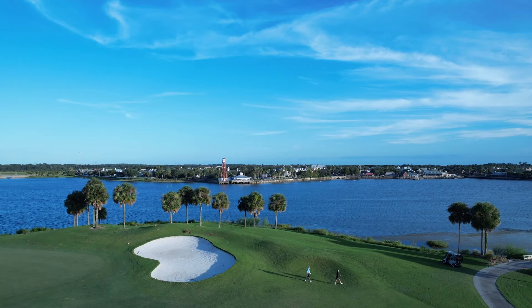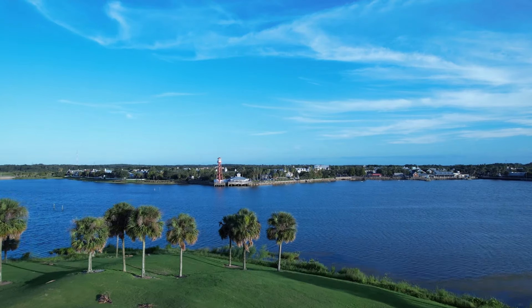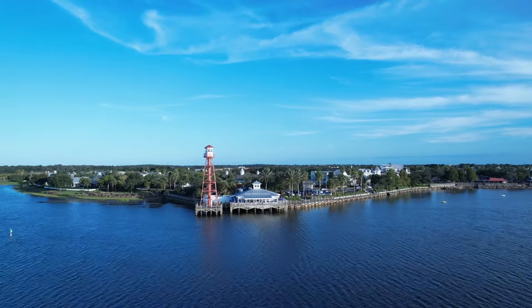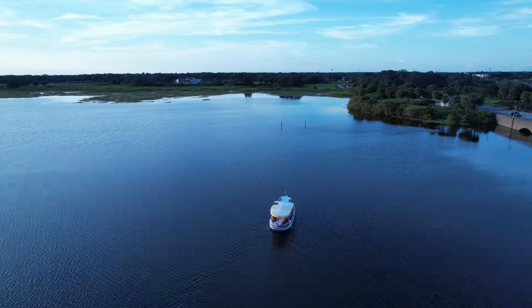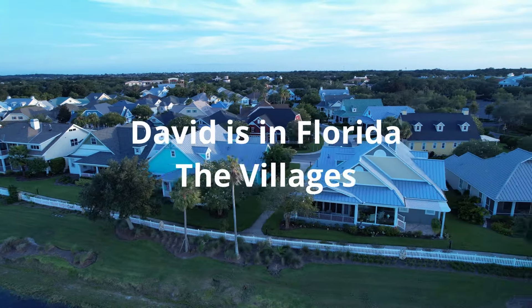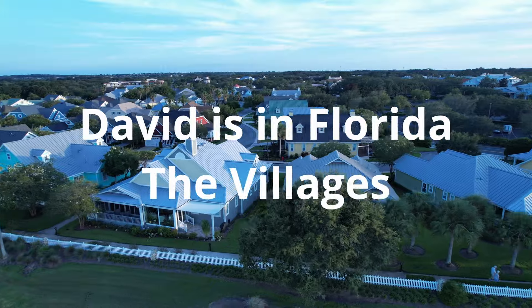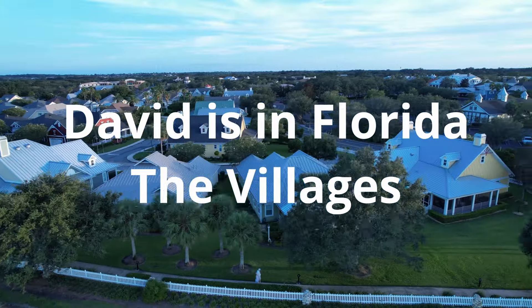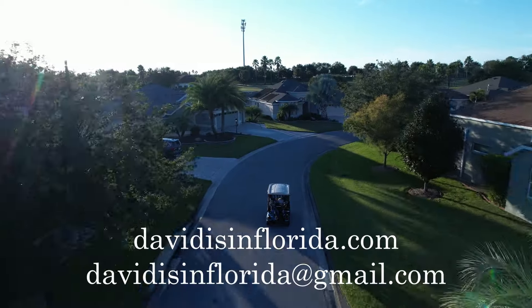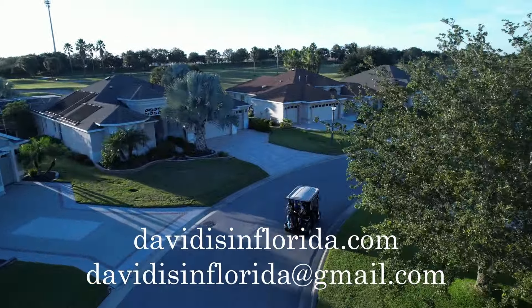That is this week's look at The Villages real estate market. If you are trying to get a good deal and you'd like some data to back up your decision on price or value, please reach out to me at davidisinflorida@gmail.com or davidisinflorida.com. If you're looking to sell your home and trying to maximize your return in a reasonable period of time, I'll be happy to help. If you have any questions about life in The Villages or real estate here generally, please reach out. Hope to hear from you — take care.